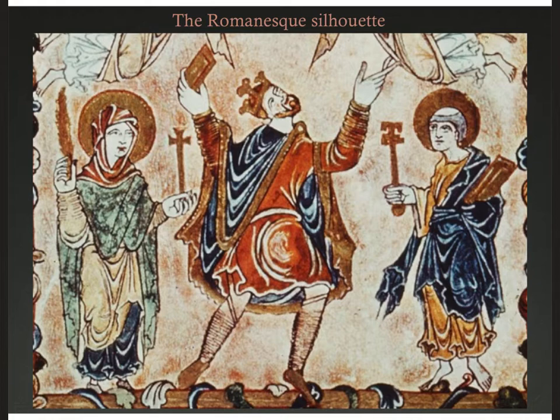You can see this emerging silhouette in this detail from the Newminster Charter, which is from about 966 CE, from England. The man in the center is King Edgar receiving the charter from the heavens, with the Virgin Mary on his left and St. Peter on his right. These three figures — a man, a woman, and a clergyman — show us this emerging style, based on that late Roman style with accommodations for chillier climates, local materials, and influence from the barbarian horsemen.